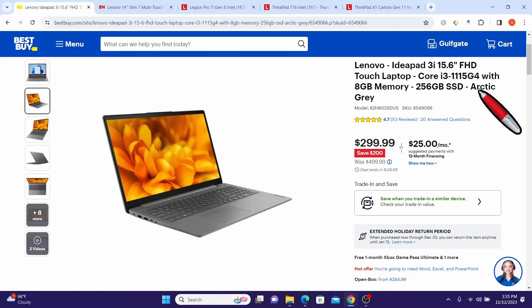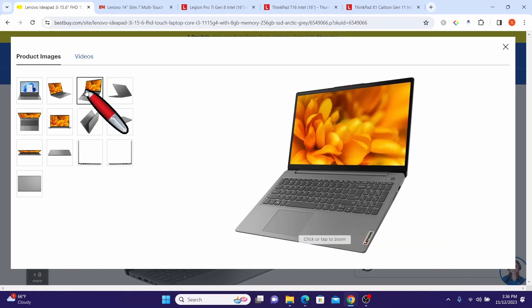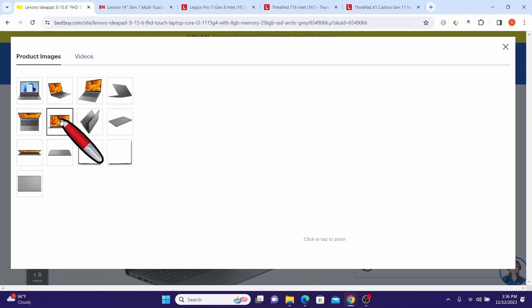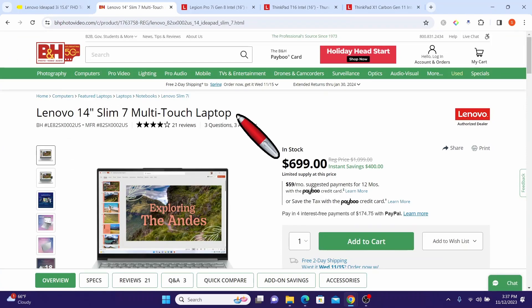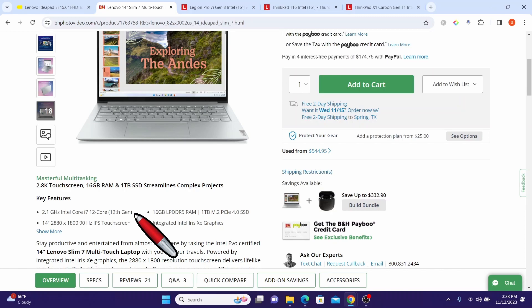The Architect Gray finish gives the laptop a modern and stylish look, making it suitable for both professional and personal use. The Lenovo IdeaPad 3i is a versatile and reliable computing companion offering a blend of performance, portability, and visual appeal at an attractive price point. Next is the Lenovo 14-inch Slim 7 multi-touch laptop. The original price was $1,099 and it is now being offered for $699 — a savings of $400.